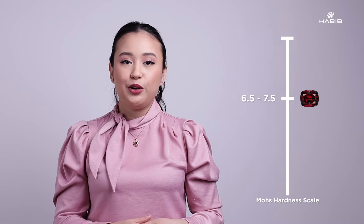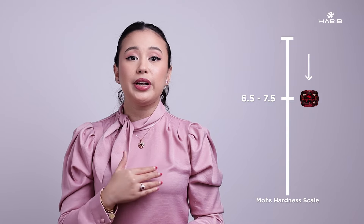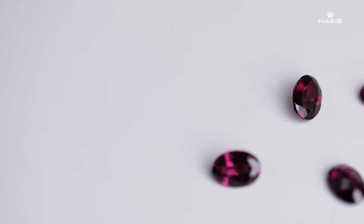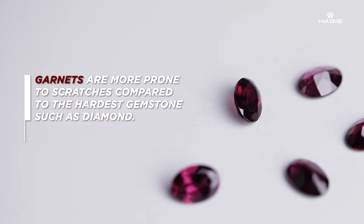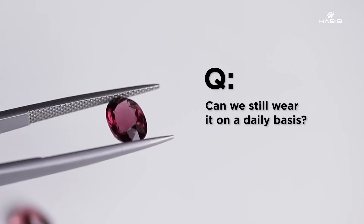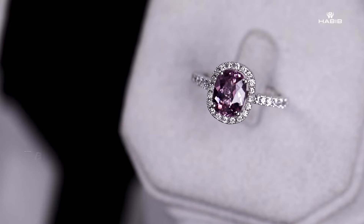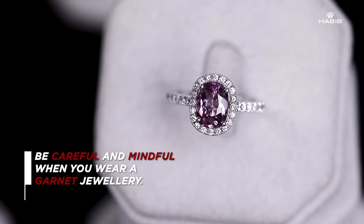The hardness of garnet is six and a half to seven and a half on the Mohs scale, which means it is about three to four steps lower in hardness than the hardest stone, which is diamond. This means it is a little bit more prone to scratching compared to harder gemstones such as diamond. So the question is: can we still wear it on a daily basis? Yes, you can, but you just need to be a little bit more careful and mindful when you wear garnet jewelry.